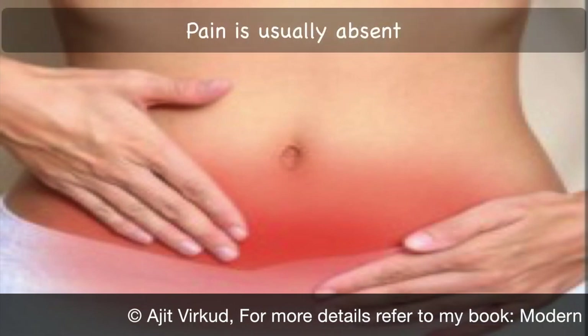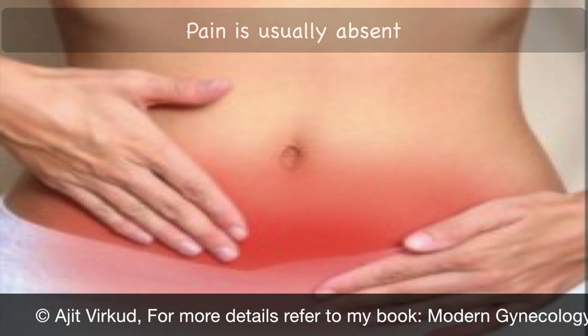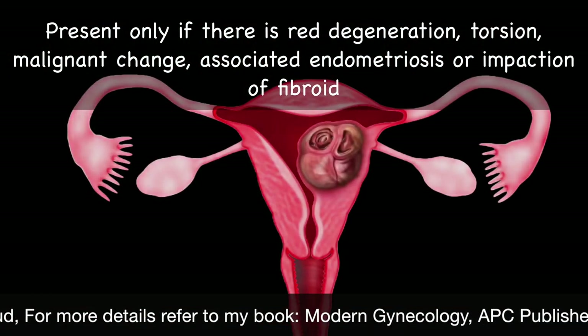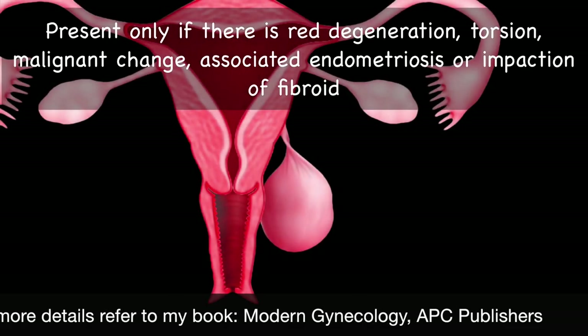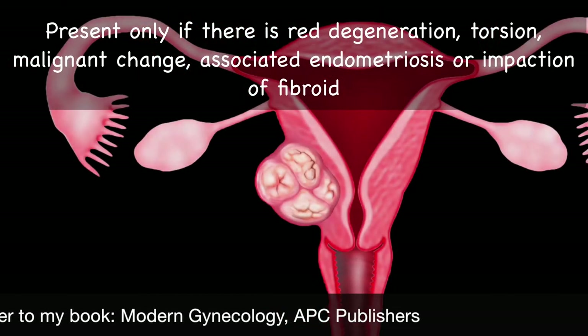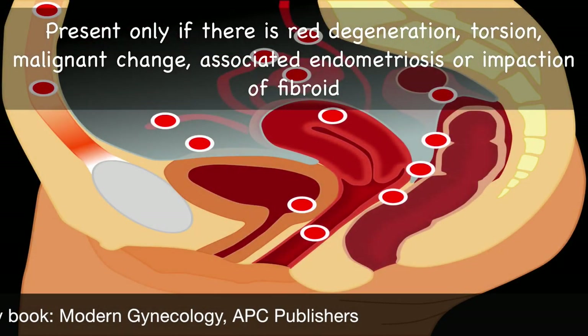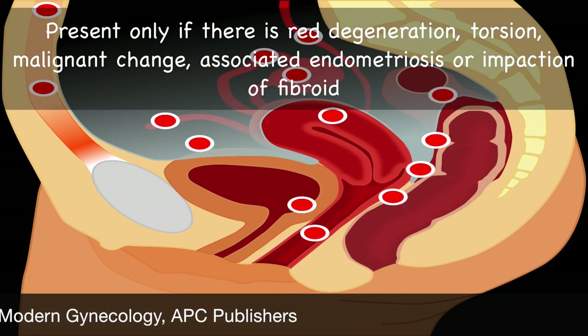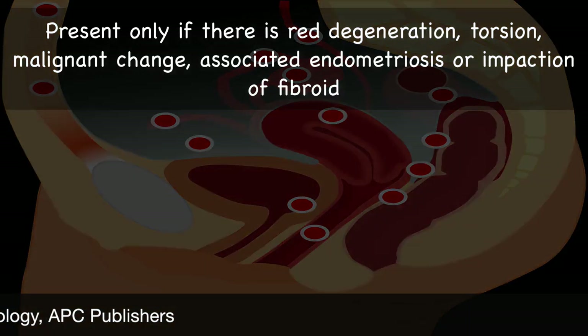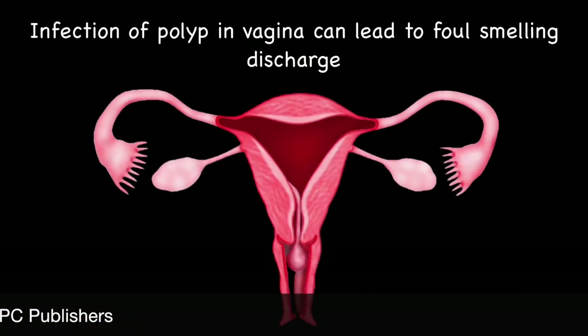Pain as a symptom of fibroids is usually absent. Pain is present only if there is red degeneration of the fibroid, torsion of the pedicle, sarcomatous degeneration in a fibroid, or if it is associated with endometriosis, or if there is infection of the fibroid. Infection of a fibroid polyp lying in the vagina can lead to foul-smelling discharge.